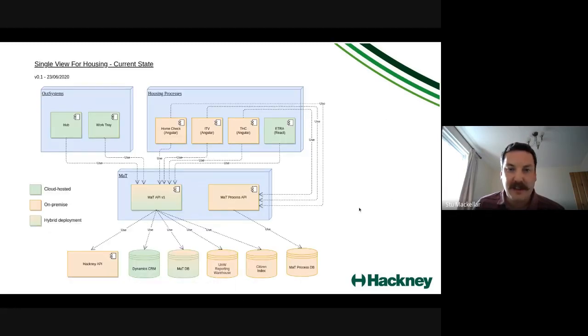There are a few slides on architecture, capturing the current state and the target state. The current state shows three main areas of software: Out Systems top-left, the various housing processes top-right in the legacy app, and the managed tenancy piece consisting of two separate APIs — one for the managed tenancy hub and one for the processes.